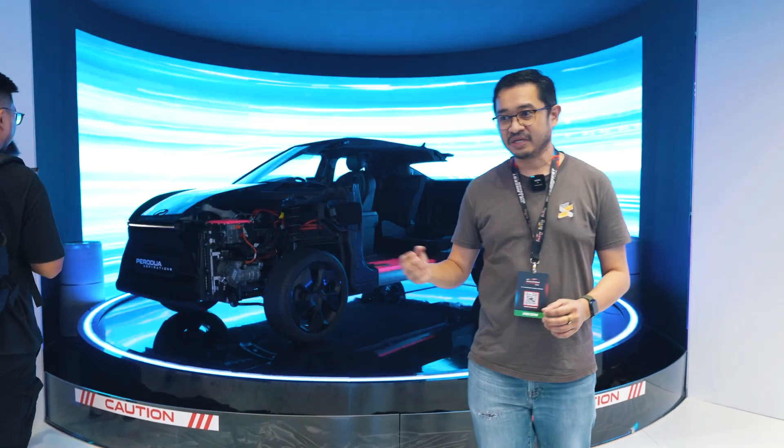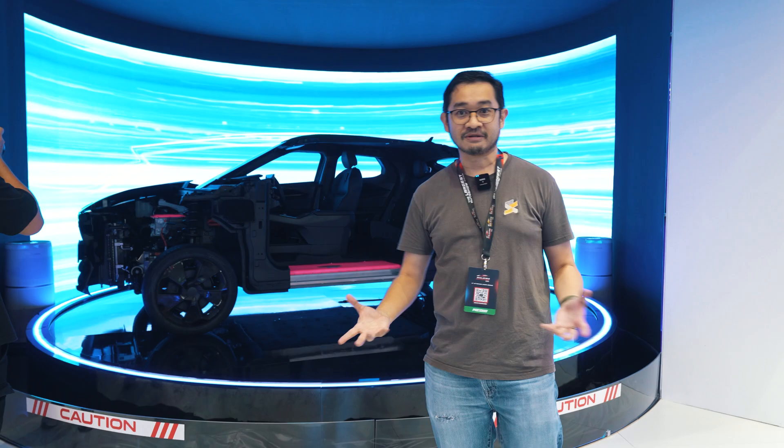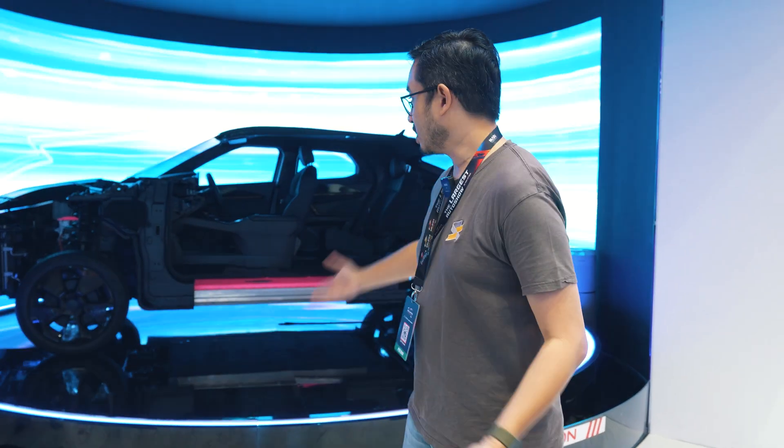The good thing about leasing is that even after the warranty period — after eight or ten years — if there's anything wrong with the battery, you can swap for a new one because the battery is not yours; it's on leasing.